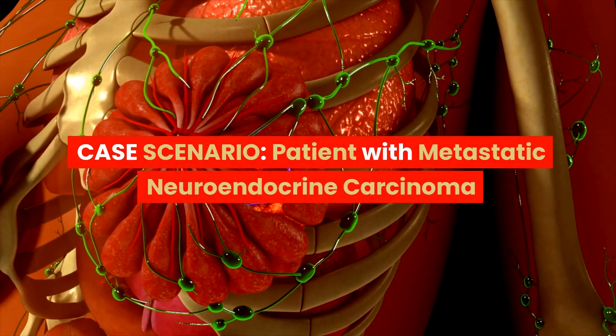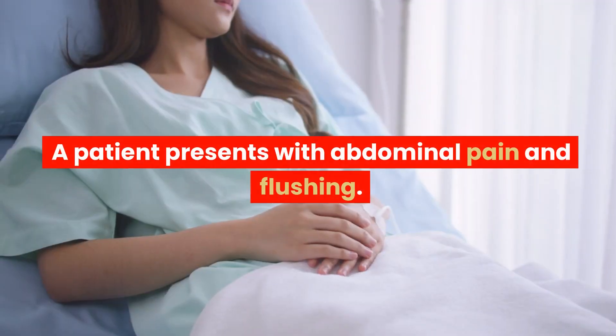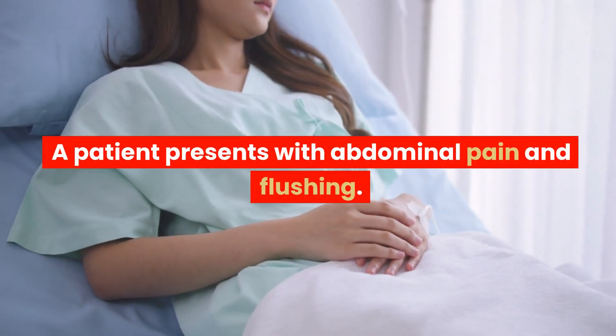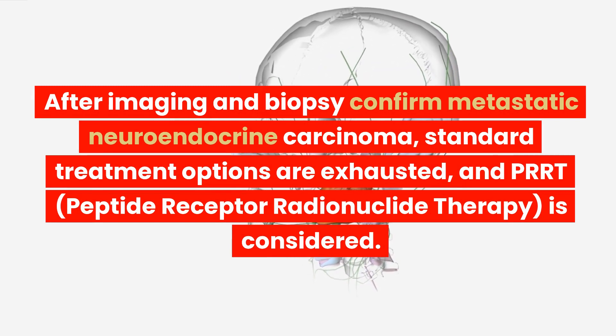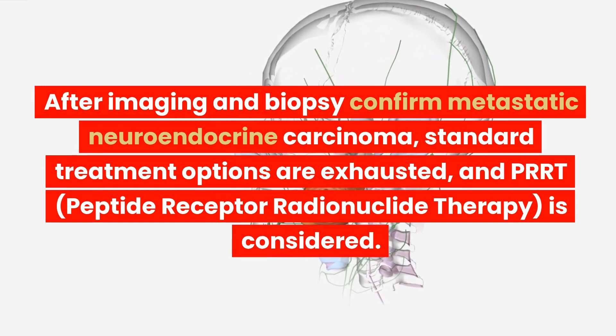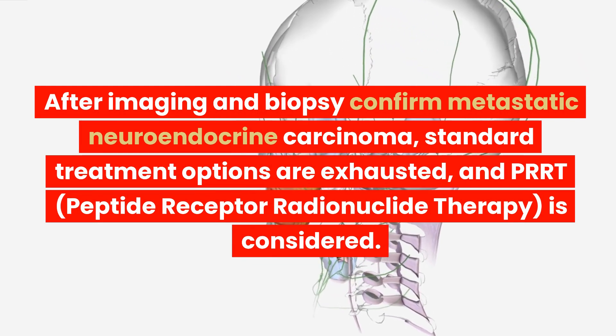Case scenario: patient with metastatic neuroendocrine carcinoma. A patient presents with abdominal pain and flushing. After imaging and biopsy confirm metastatic neuroendocrine carcinoma, standard treatment options are exhausted, and PRRT, Peptide Receptor Radionuclide Therapy, is considered.